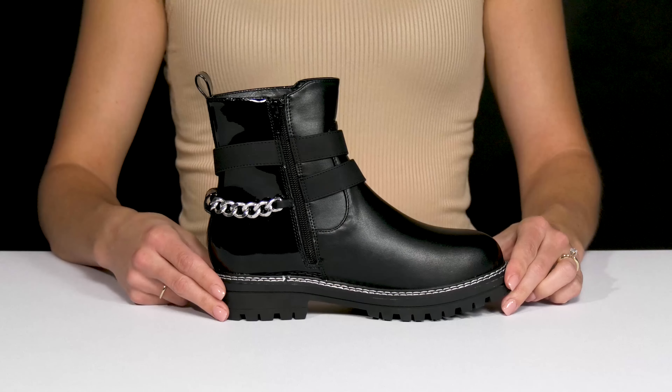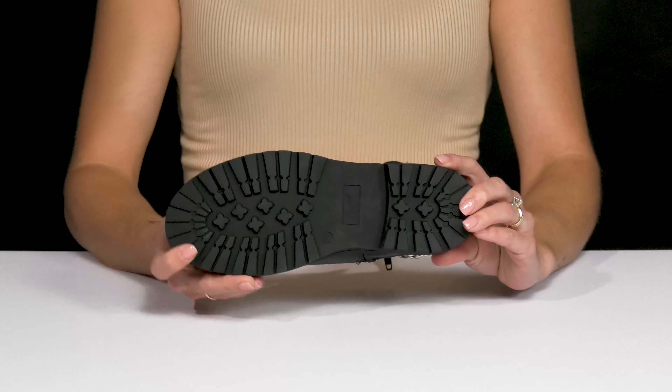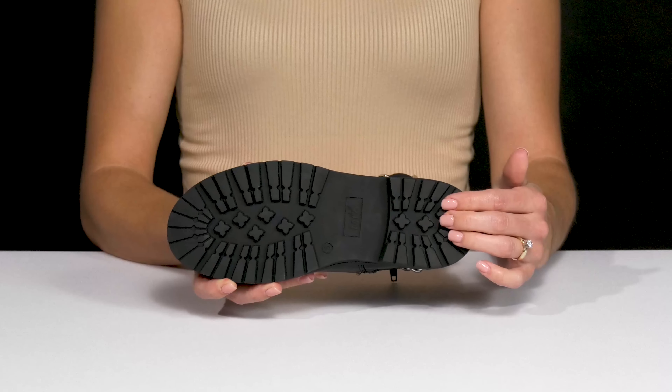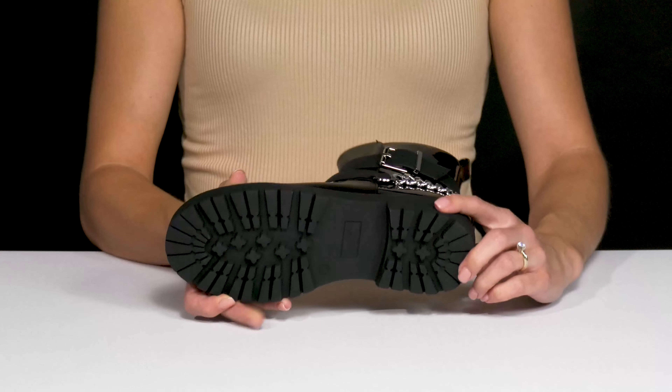These do have a little block heel at the back that will elevate them almost an inch in height, and they sit on top of a nice outsole. It is a TPR material, so it is grippy and grooved, plus it has little lugs for extra traction.